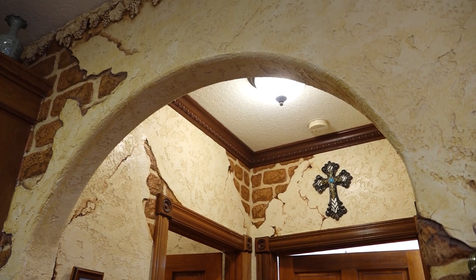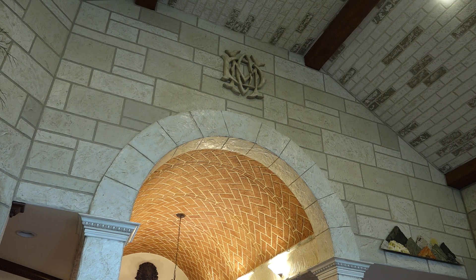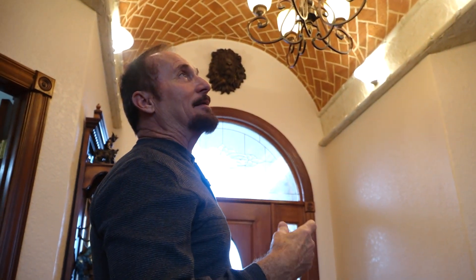Words can't describe it, because each one of these little stones have to be taped off, built up, textured, and then painted four or five times. If a bricklayer comes in here, they go, wow, how did you do that? And so everything we do, we try to make it look as realistic as possible.